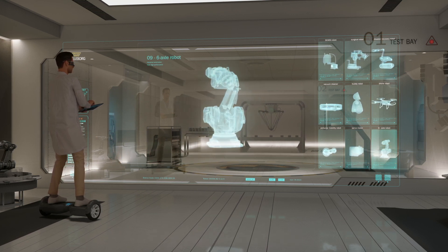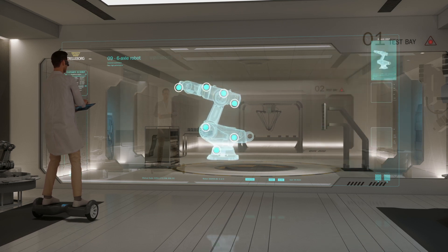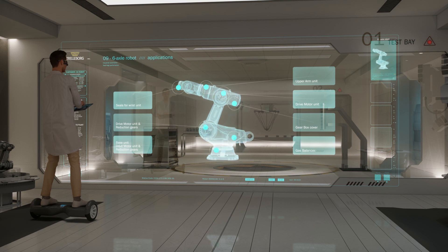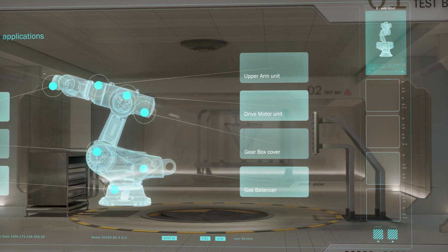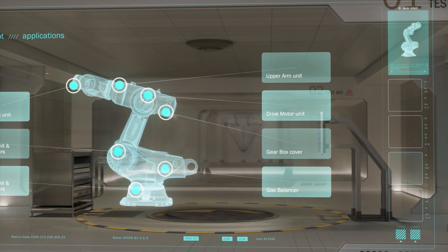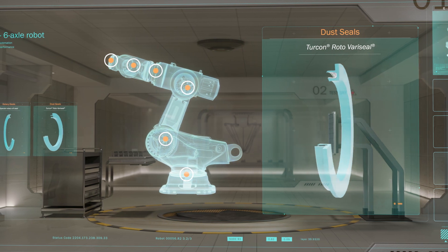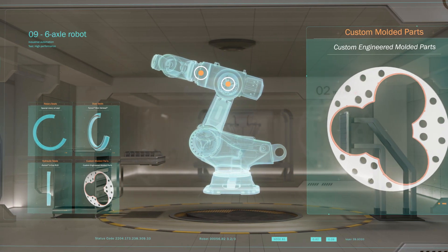Coming back to the last test — this is the high-performance seal test with a new six-axle robotic arm. Together with a customer, our engineers develop tailor-made solutions to improve many robotics applications. Our portfolio covers every type of seal you can find in this robot: rotary seals, dust seals, hydraulic seals, as well as custom-molded parts, no matter how big or small.